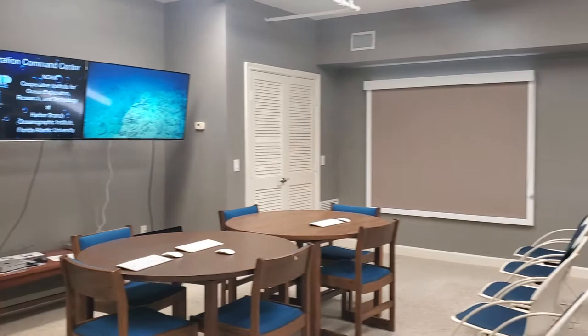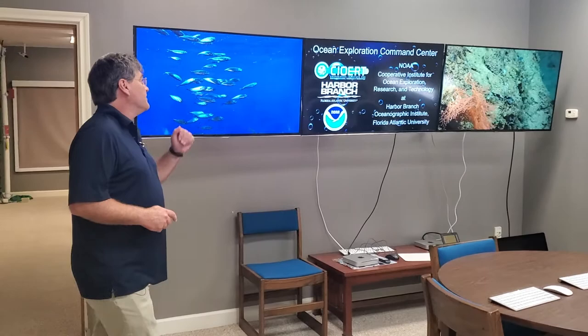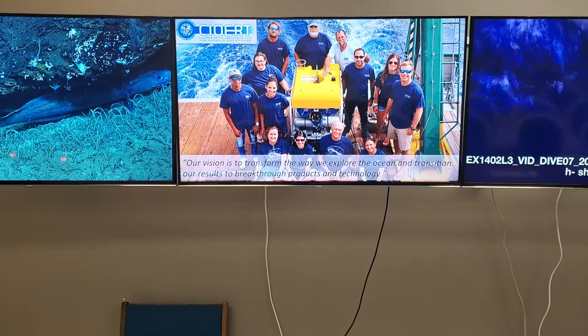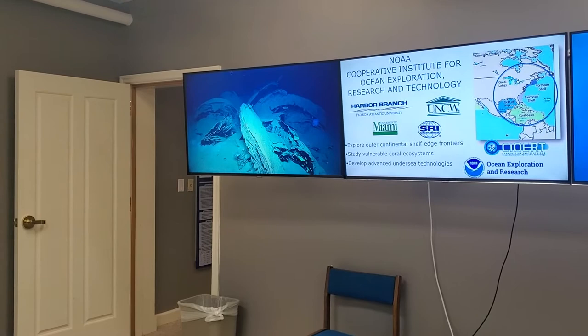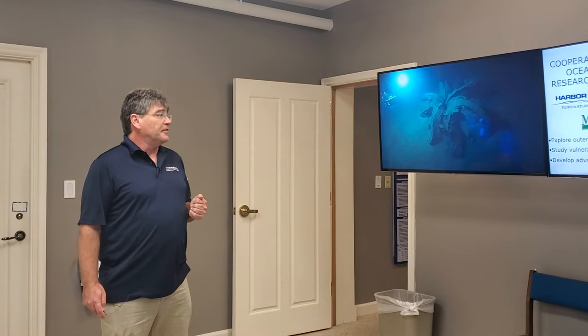You are here in our ECC lobby. This is where we would have larger public audiences or student audiences come in to follow along with telepresence-enabled ocean exploration. The ECC is a collaborative effort between Harbor Branch and our NOAA Cooperative Institute for Ocean Exploration, Research, and Technology. Harbor Branch is the managing partner of the Cooperative Institute, UNCW is a co-managing partner, and it is a consortium of multiple institutes.